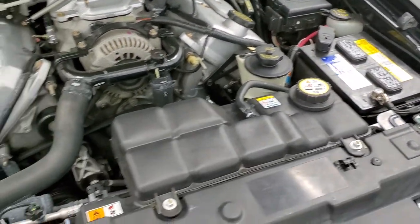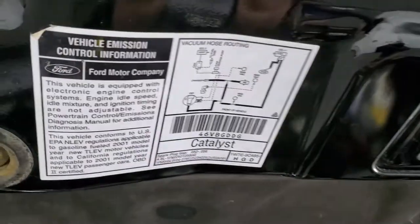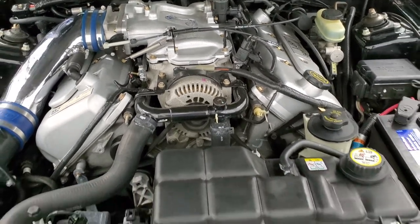Once again, this car has been fully safetied and inspected by our service shop. It has a fresh oil and filter change. All the fluids have been checked and topped off, and this car is 100% ready to go. The shocks are doing a nice job holding that hood up.